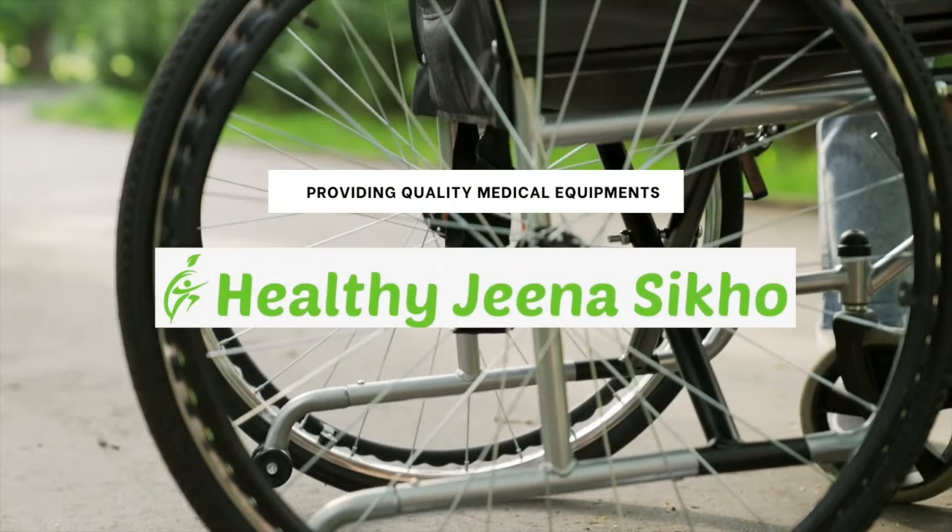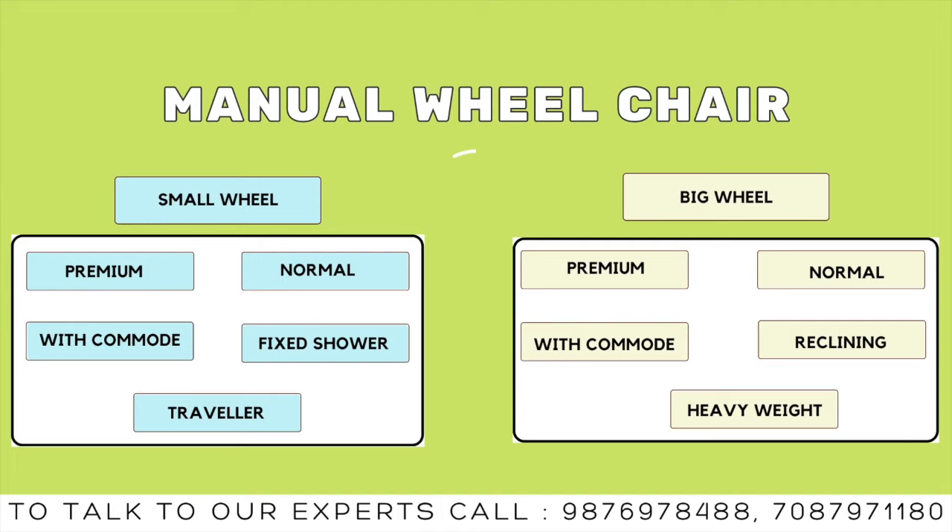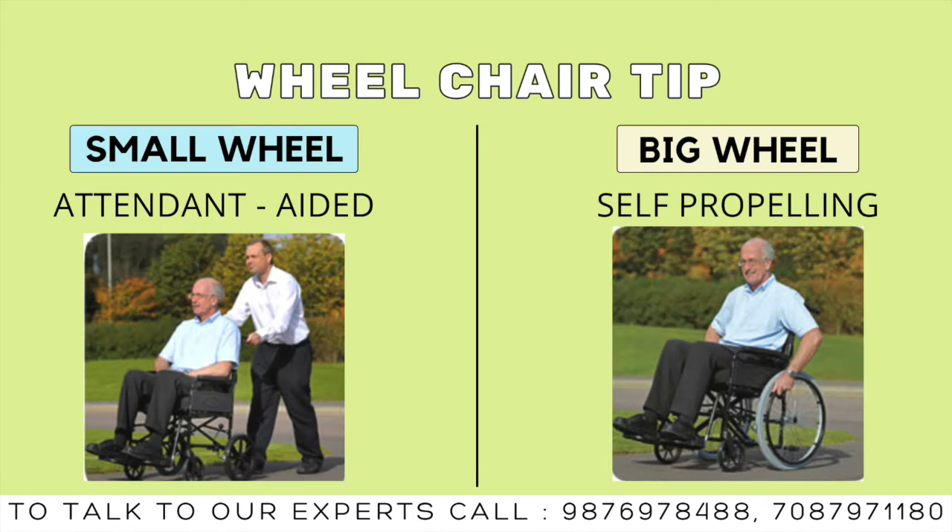Hello everyone and welcome to Healthy Jee Na Seeko. Today we are going to talk about a manual wheelchair with normal big wheels. Let's see what you need to keep in mind if you want to buy this wheelchair.